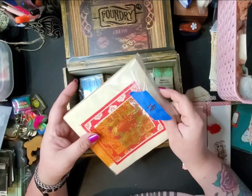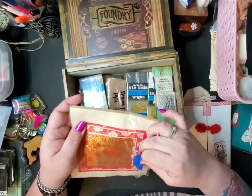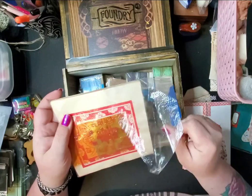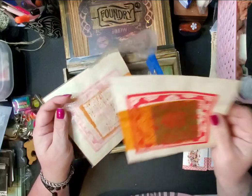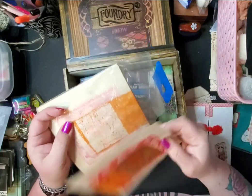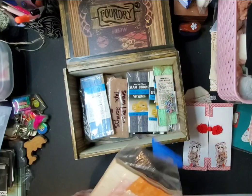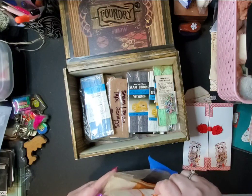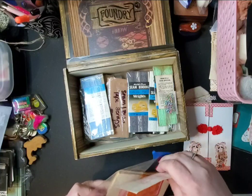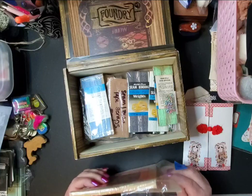This kind of feels like paper almost — it's really cool. It's like a sheet of paper. Very cool. So I have a bunch of those.